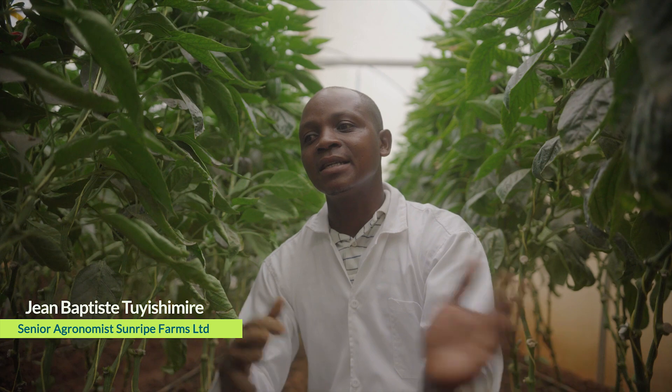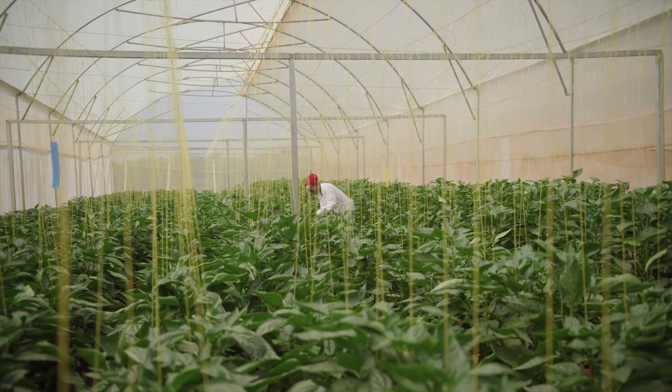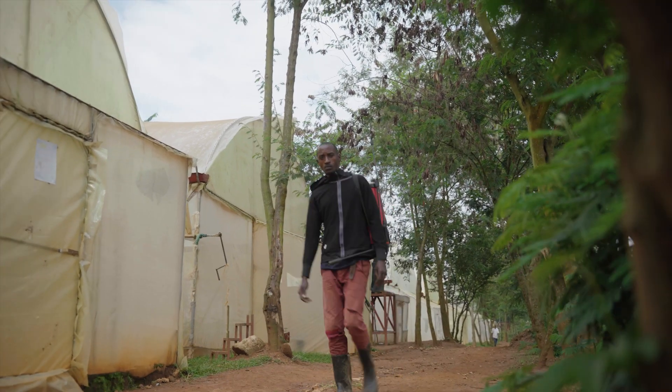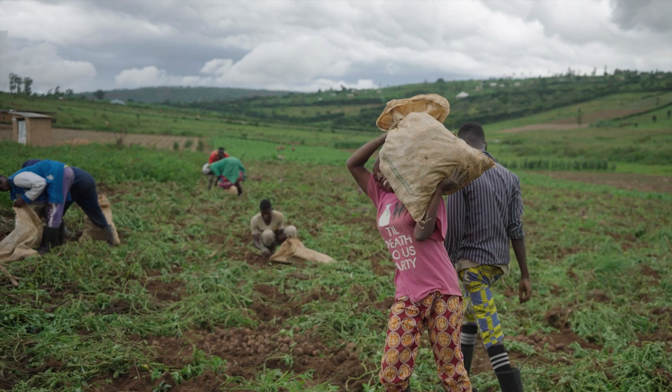Growing in open fields versus in the greenhouse is a total difference. The reason we decide some crops to be grown in greenhouses and others outside is because of the climate. In open fields, the main issue is disease and pests, whereas the greenhouse controls pests and disease. Also, in open fields, you require more workers.